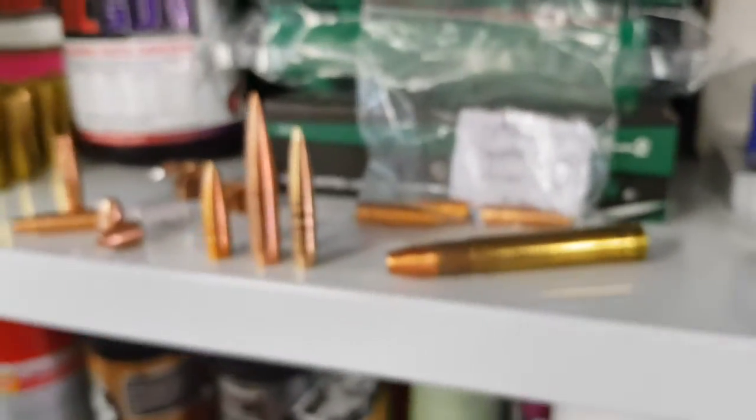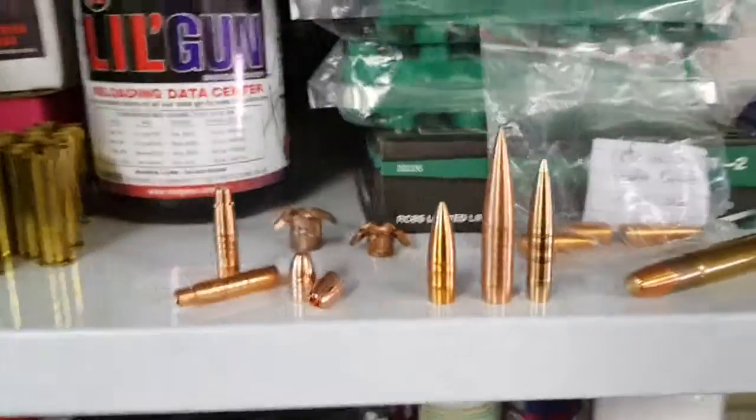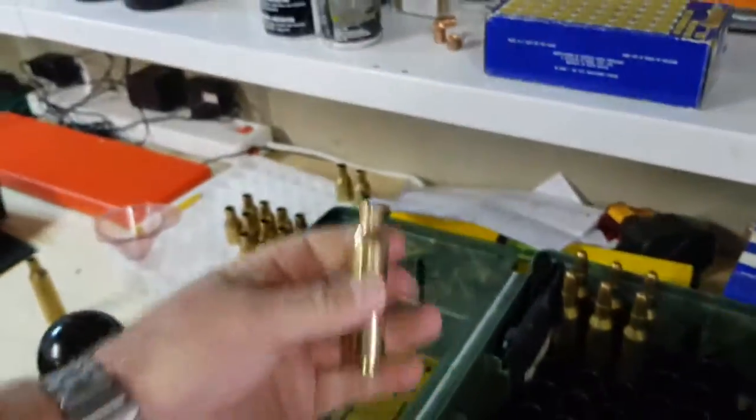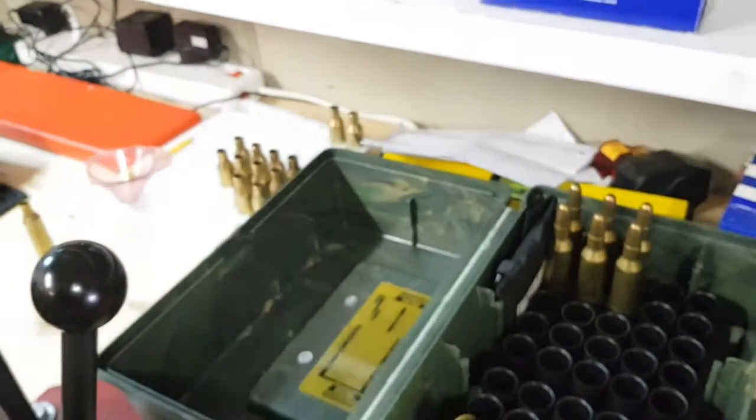Peregrine bullets — that's where you want to be if you are serious about winning competitions. As you can see, I'm loading 416 Barrett. I'll see you out on the range in a couple of days.